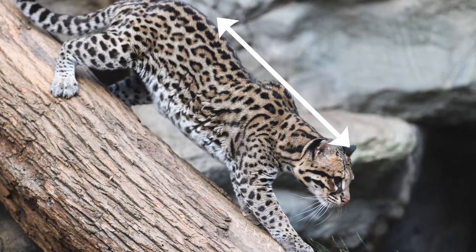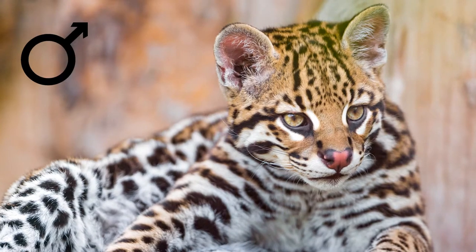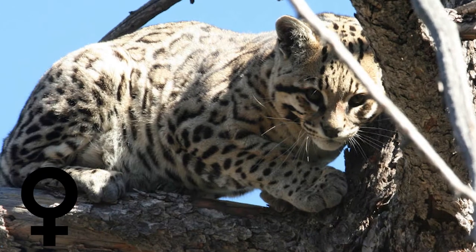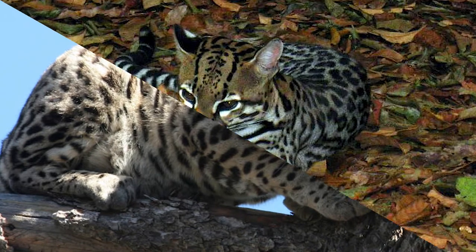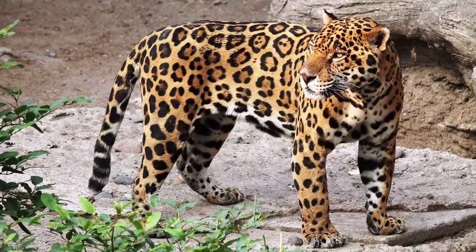Ocelots grow to around 29 to 39 inches (73 to 100 centimeters). Males weigh 15 to 34 pounds (7 to 15.5 kilograms), and females weigh 14.5 to 25 pounds (6.6 to 11.3 kilograms). Ocelots are the second largest spotted cats in South America, after jaguars.